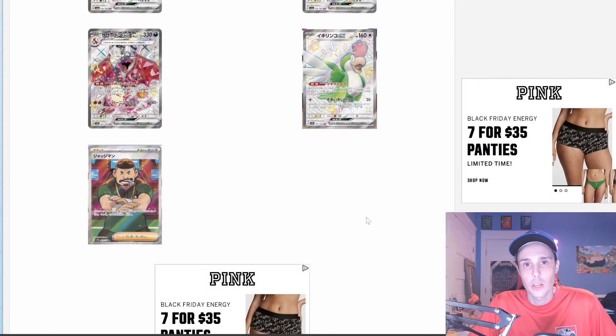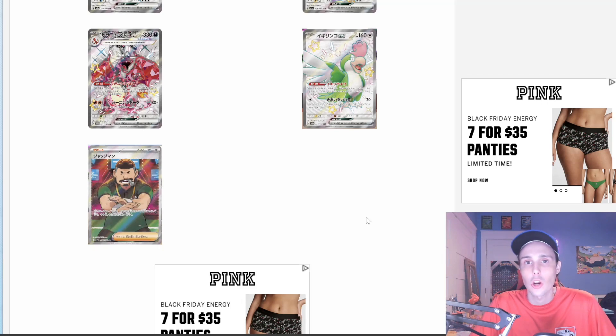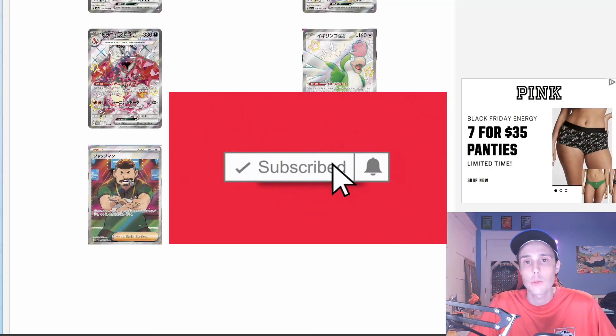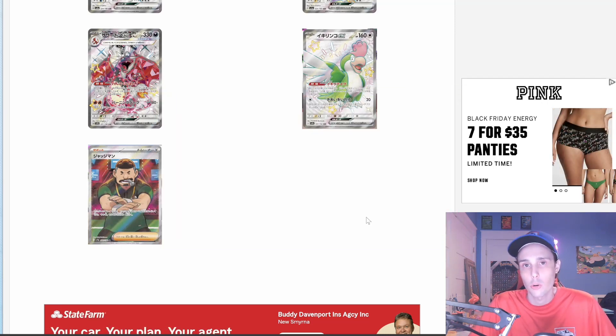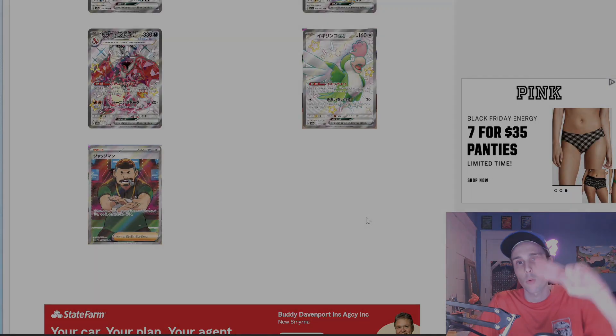Thank you so much for watching the video. Go ahead and hit that like button, drop a comment below — let me know what your thoughts are on these new product reveals, and what are your thoughts on this set as a whole so far. Is it a cop or is it a drop? Go ahead and subscribe to the channel with notifications on. We'll keep you up to date on everything Pokémon TCG news related, and we will have plenty more Pokémon card openings coming soon. Thank you so much for watching, and have a wonderful day.